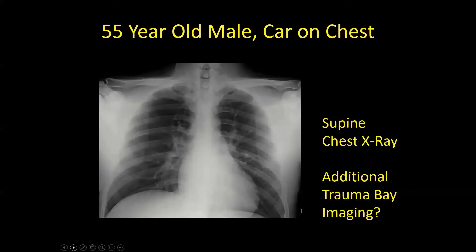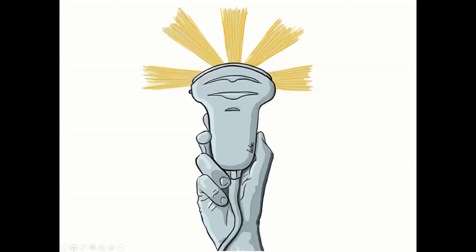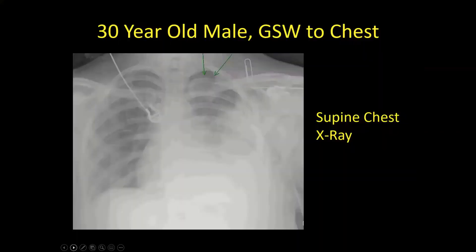This is a 55-year-old guy who had a car on his chest. His supine chest x-ray doesn't look bad, but he's dyspneic and a little hypoxic. And this is a 30-year-old male with a gunshot wound to the chest — you can see by the arrows that he has a small pneumo.